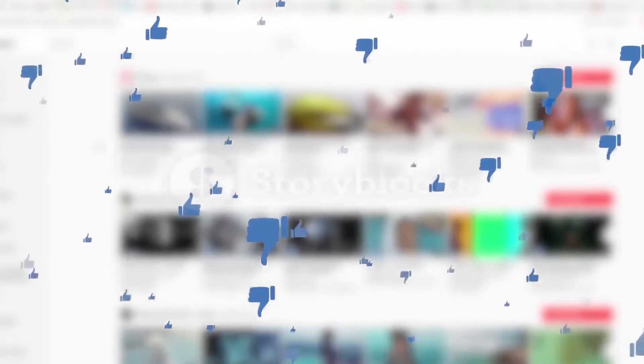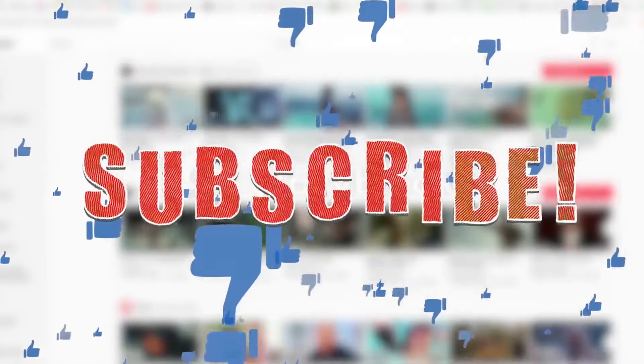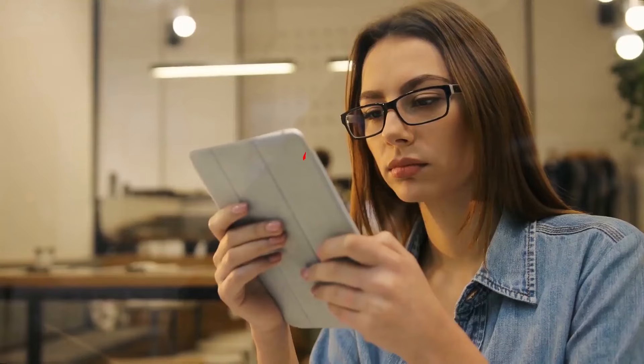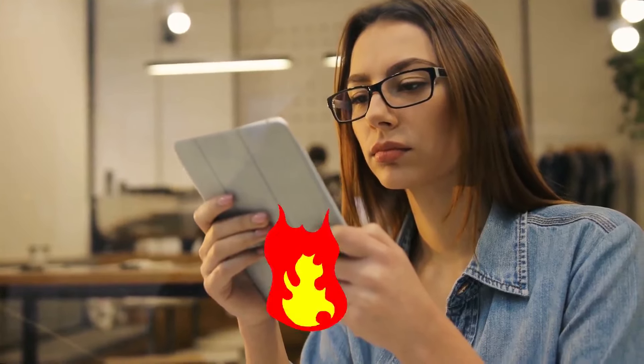Alright guys, this was today's video. If you find this video helpful, then like the video, and if you're coming to our channel for the first time, hit the subscribe button for our amazing upcoming videos. Be sure to check out the links in the description for the updated price of all products discussed in this video. Hope you have a great day, and see you soon in the next video.